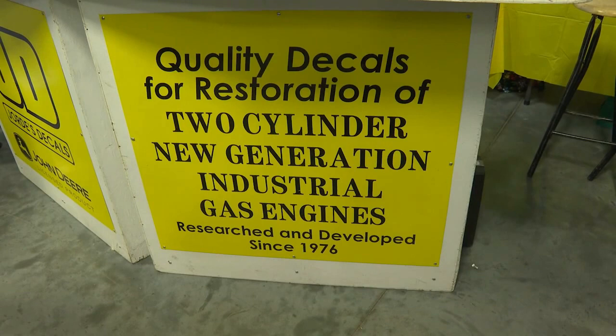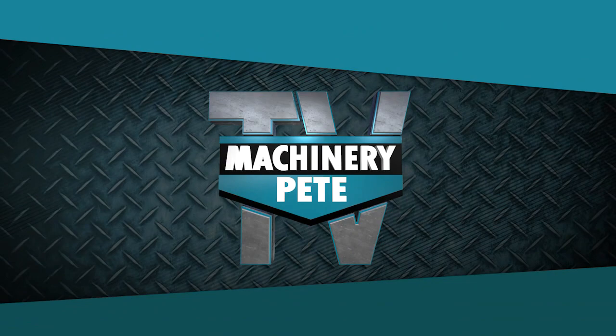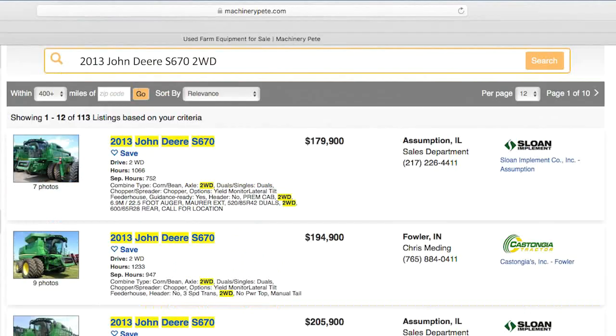Stay tuned, folks. Here at the Classic Green Reunion we've got some amazing tractors from my friend Steve Klambeck out of Kennesaw, Nebraska. You are not going to want to miss an up-close look at these. Your next piece of equipment is on MachineryPete.com — search equipment from dealerships across the country. Only on MachineryPete.com.